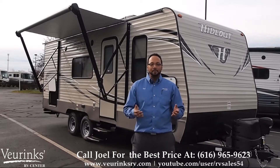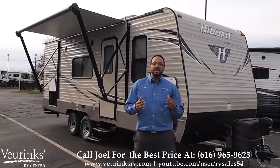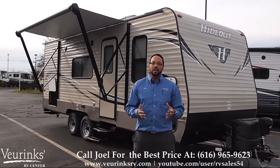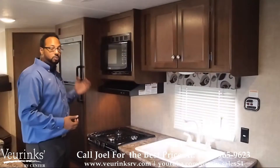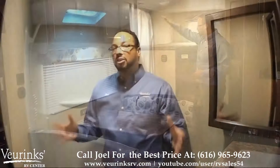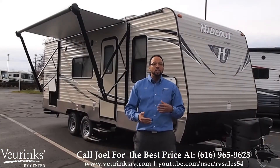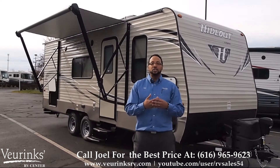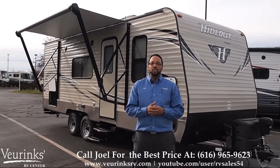Hi, my name is Joel Tucker. I'm here at Vierinx RV Center in Grand Rapids, Michigan. We've been here for 62 years, family owned and operated. Today I have the pleasure of showing you the all-new 2016 Hideout by Keystone 212 LHS. We are the dealer, not the manufacturer. So if you find this video helpful or useful in your search, please give us the chance to earn your business. My number is at the bottom of the screen, so please give us a phone call when you're ready to shop.